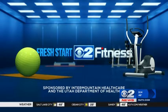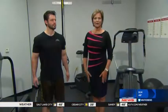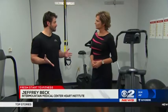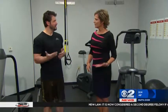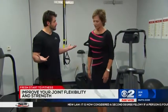Health Care and the Utah Department of Health. We have Jeffrey Beck here from Intermountain Medical Center, Heart Institute, with some stretching exercises. Why is stretching important? These are mobility exercises that are going to help strengthen the joints and increase the mobility. This is going to help us with exercising every day and improving our activities of daily living.